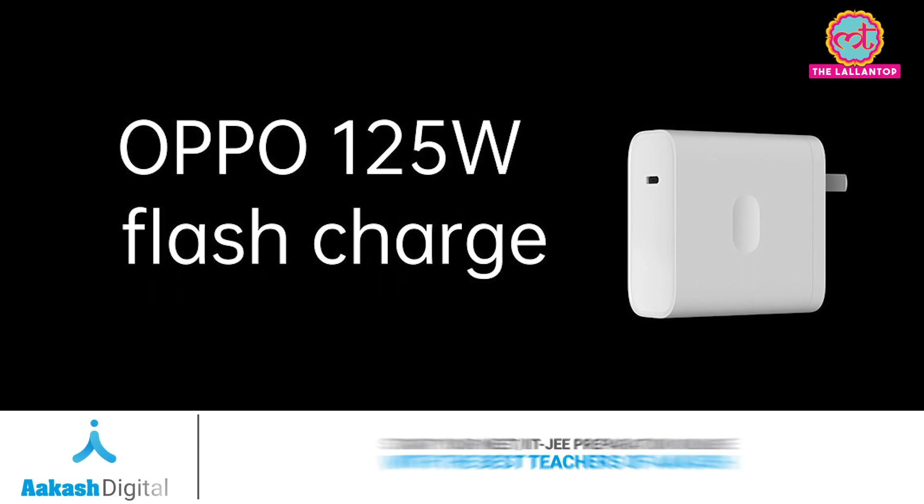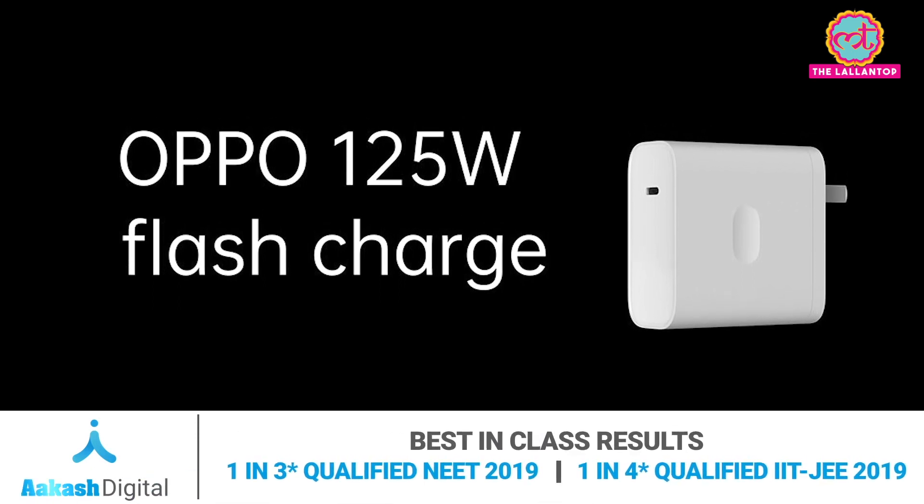After that, OPPO's sister company Realme has also launched a 125 watt Ultra Dark fast charging technology.